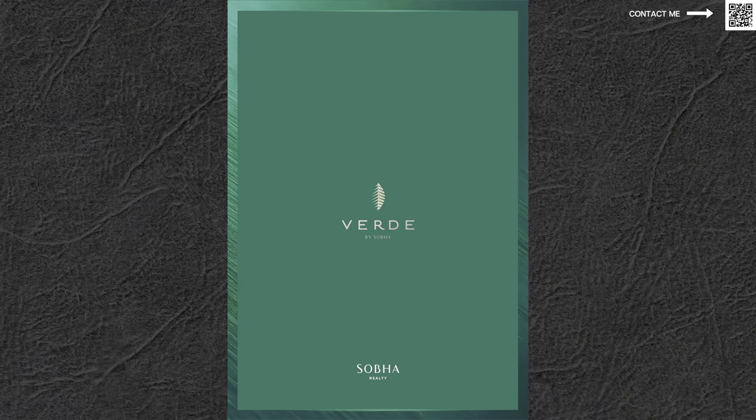Hi and welcome back to Dubai Real Estate Philosophy. My name is Ahmed and in this video we're talking about another Sobha project called Verde.